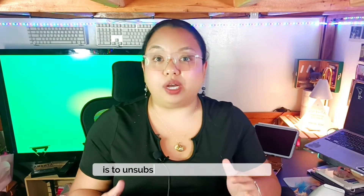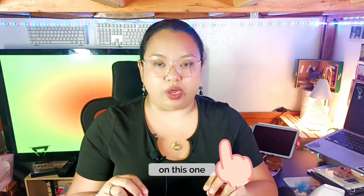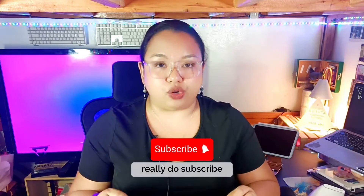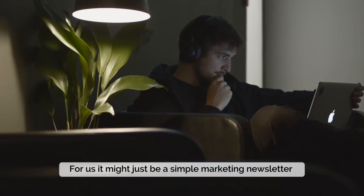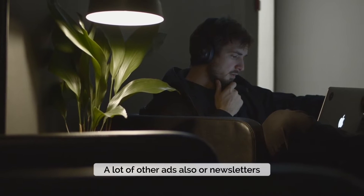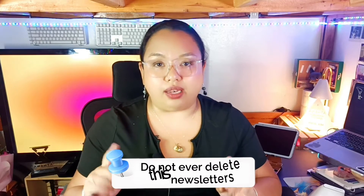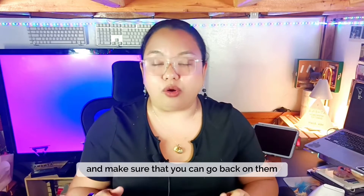Another important thing you have to do is unsubscribe from unwanted emails. You have to be very careful on this one — ask your client first if there are newsletters they want to unsubscribe from or not. Some clients do subscribe to newsletters because they learn a lot from them. For us, it might look like a simple marketing newsletter or an ad, but your clients actually make use of them. Many newsletters also have discount codes, so you have to separate important newsletters from those you can unsubscribe from. Do not ever delete these newsletters — leave them on archive so you can refer back to them from time to time.